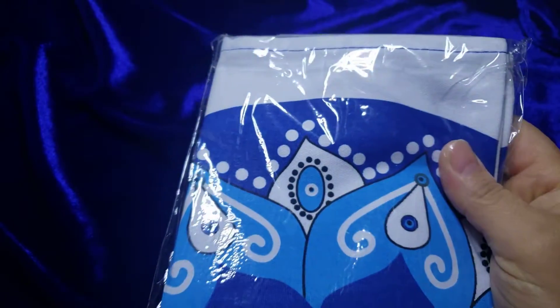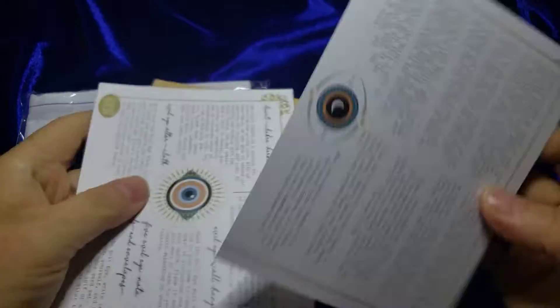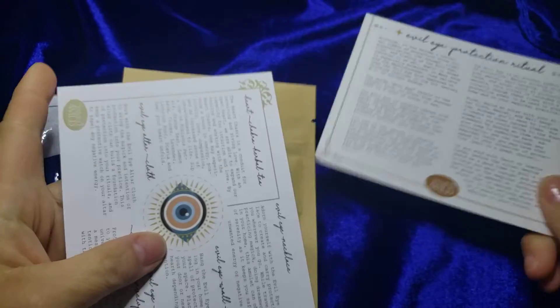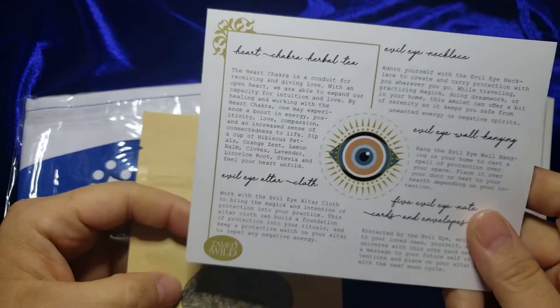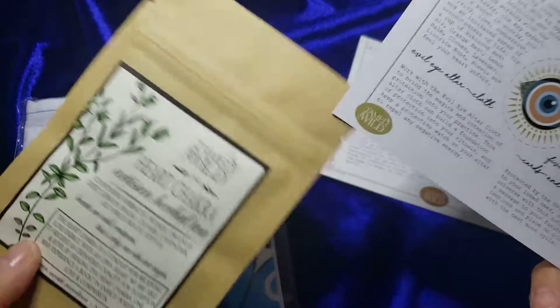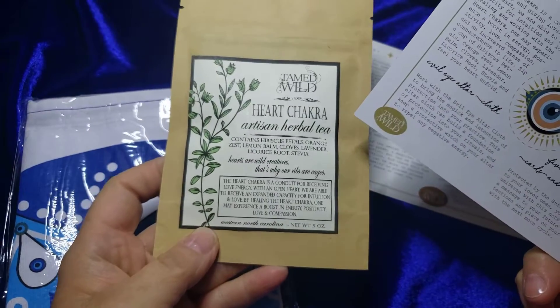First we'll see if there's a little guide to everything that's in here and I don't see one. Oh yes, there it is. So we have Heart Chakra Herbal Tea — so that's that right there.